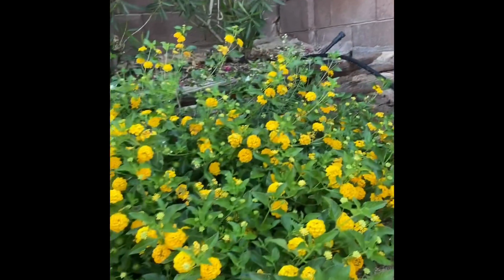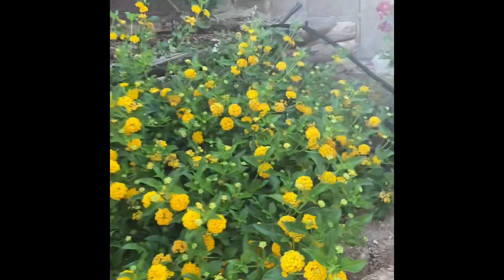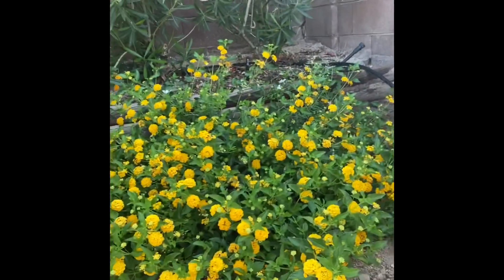This is a lantana plant that was already here, and it has gotten huge as a result.